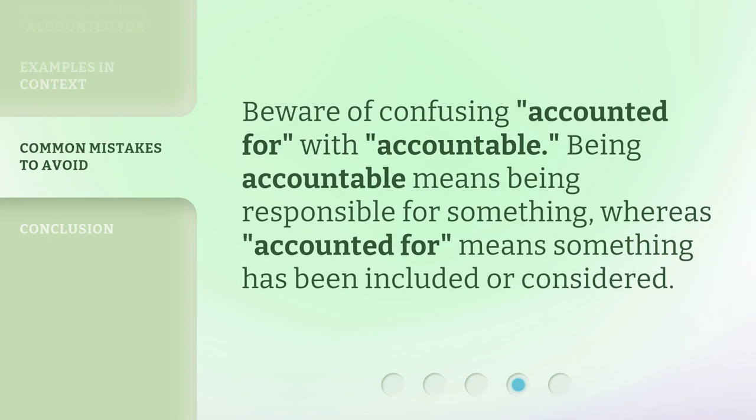Beware of confusing 'accounted for' with 'accountable.' Being accountable means being responsible for something, whereas 'accounted for' means something has been included or considered.